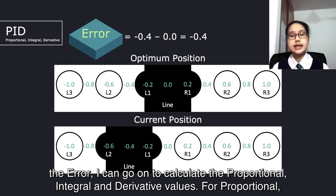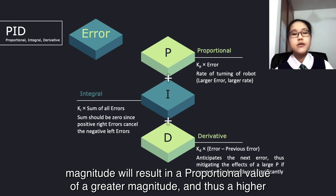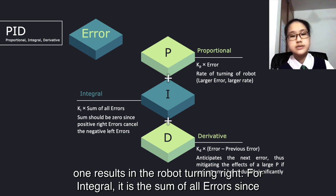After calculating the error, I can go on to calculate proportional, integral, and derivative values. For proportional, it affects the rate of turning of the robot as well as its direction. An error of greater magnitude will result in a proportional value of greater magnitude, and thus a higher rate of turning, and there will be more urgency for the robot to correct itself. As for direction, a negative proportional value results in the robot turning left, while a positive one results in the robot turning right.